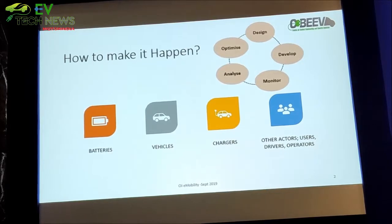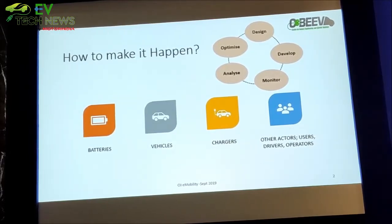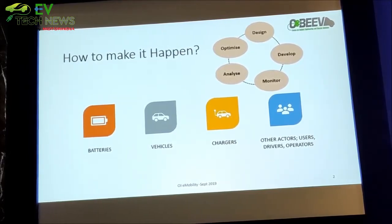Understanding needs, then design, develop, monitor whatever we are developing — when we do pilots, monitor and learn, redesign, go back to the drawing board and redesign, find faults in your own design to have a better product in the future, and optimise the performance and utilization.